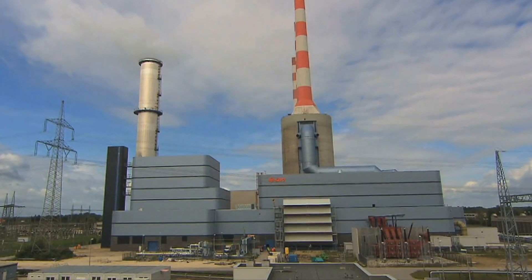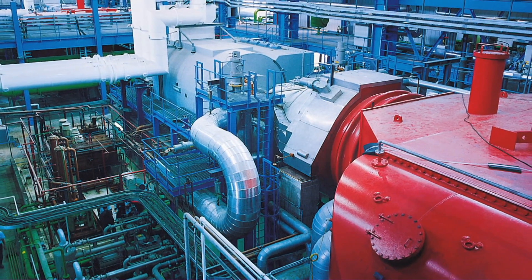You can pretty much go anywhere in the world and you will find a power plant utilizing Siemens proven gas turbine technology.